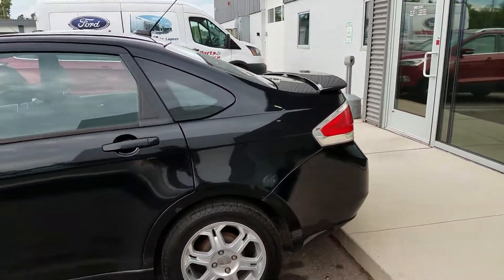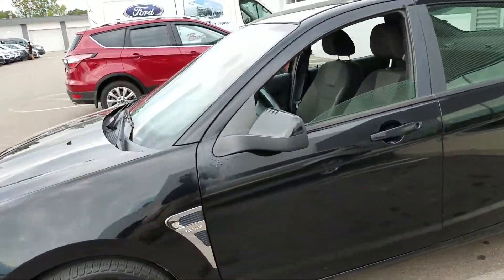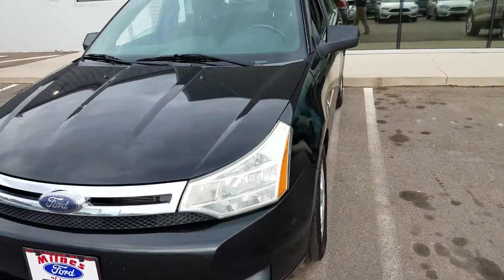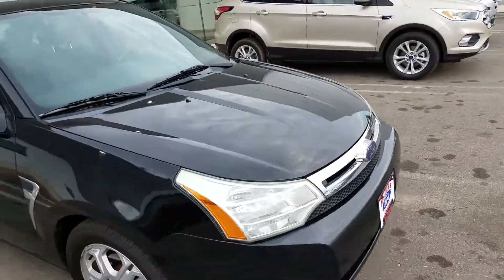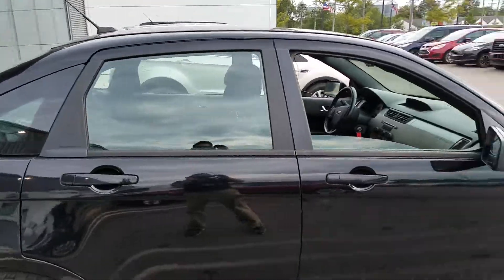Once again, if you're looking for a really good get-back-and-forth-to-work vehicle, this is just the car for you. Call 810-667-5000 and ask for Joshua when you call. We'll get you into a test drive on this vehicle, and maybe you can just drive it home when you get here. Again, Joshua, 810-667-5000.